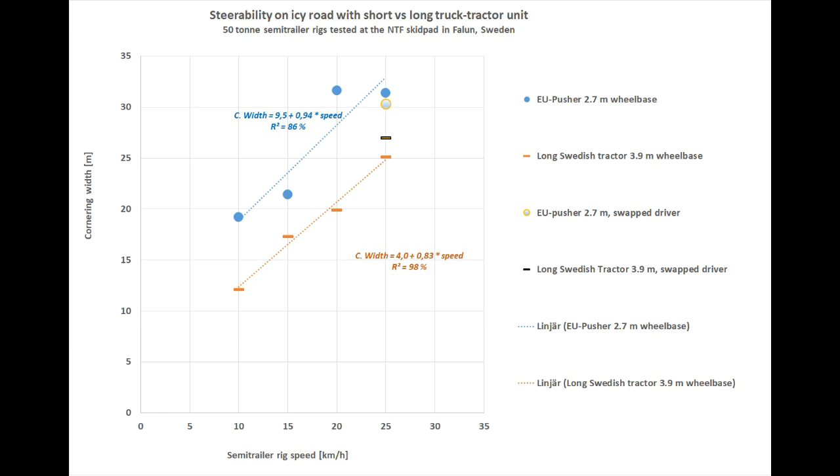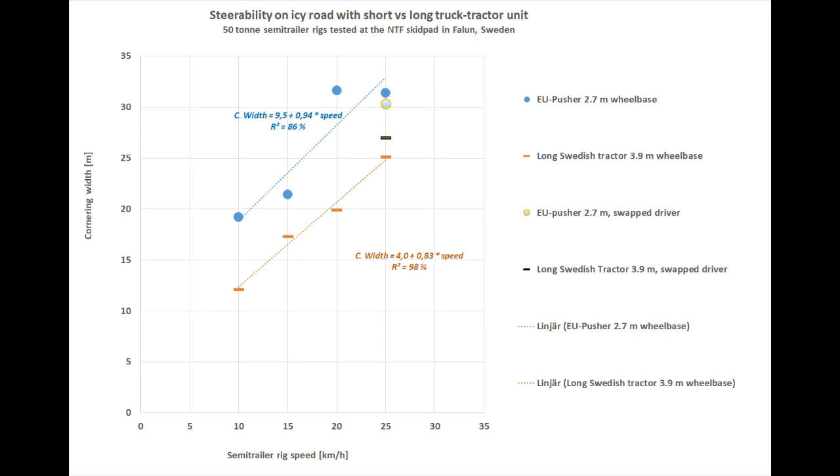Johan Granlund, an expert and think-tank leader within road engineering, has compiled the results in this diagram. The EU pusher vehicle, represented by the blue line, needs much more space to make the turn. We hope that this demonstration helps to further improve the understanding of how a difference in vehicles and their combinations' design and build affects safety in traffic.